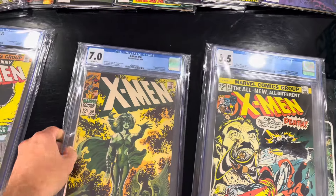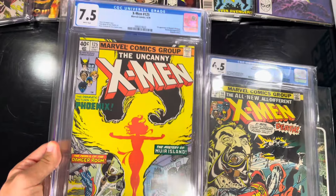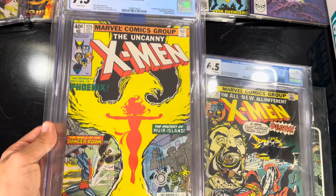Well, second appearance of Polaris, first cover with the new X-Men logo. This is first appearance of Mutant X, Proteus.